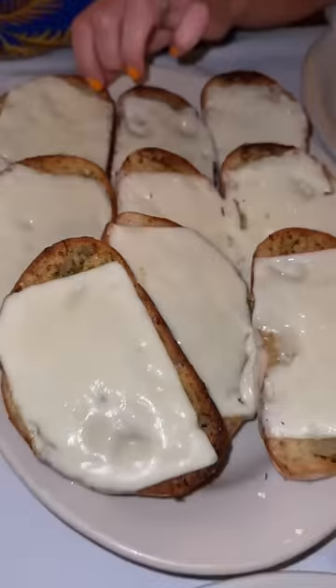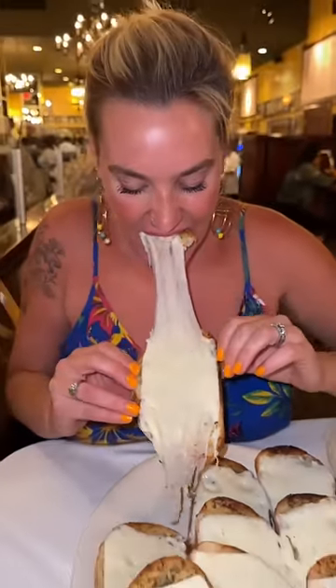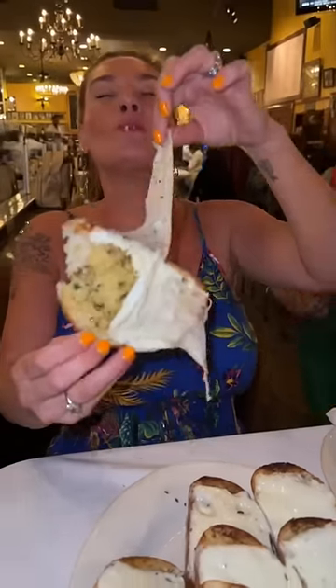They're known for their giant portions of food. We started with their cheesy garlic bread, toasted with garlic, herbed butter, and super stretchy mozzarella cheese. One order of this garlic bread comes with nine freaking slices — it's the perfect way to start.